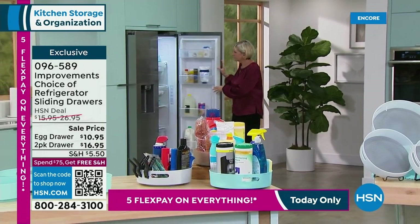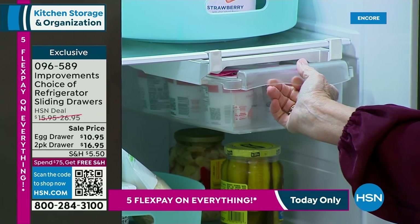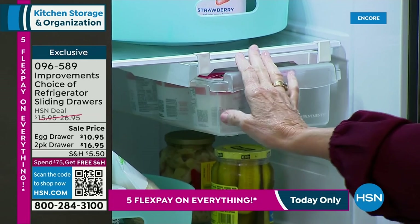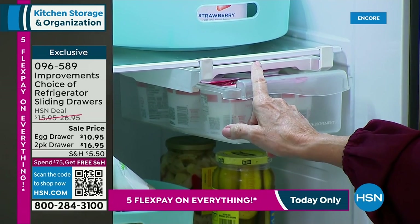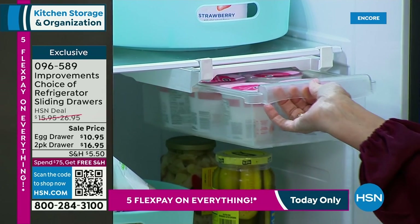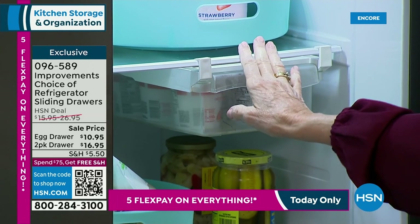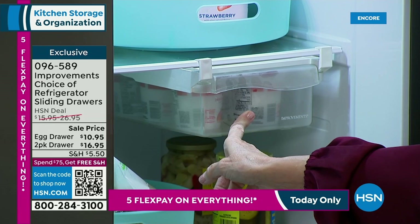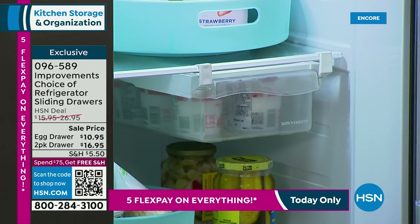The manufacturers of refrigerators give us drawers, but they don't know what we need. We need more space and more organization. It's the same concept — it clips onto the top of the rack above you, and you've created a drawer for all your things. You're getting two of them with the set of clear drawers, and they're just a great way to get your refrigerator organized. Easy to install, no tools, absolutely fabulous.